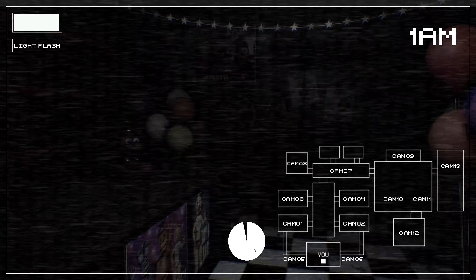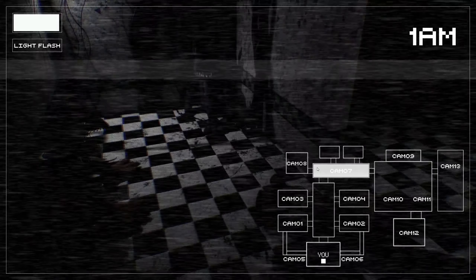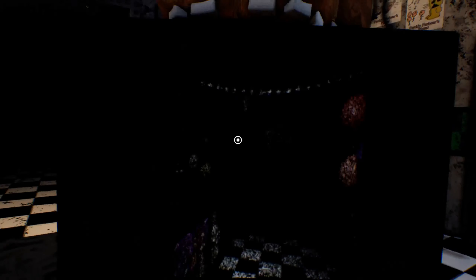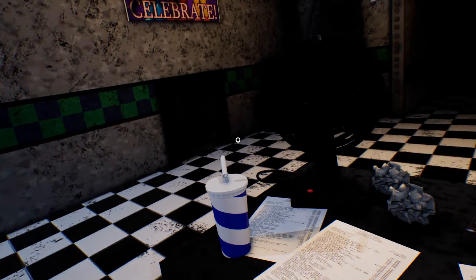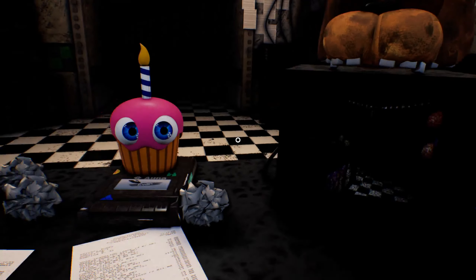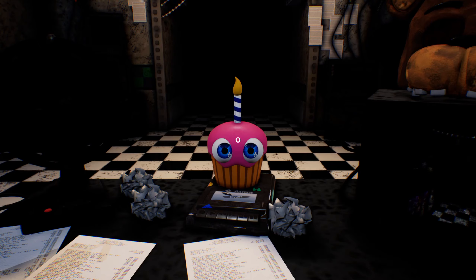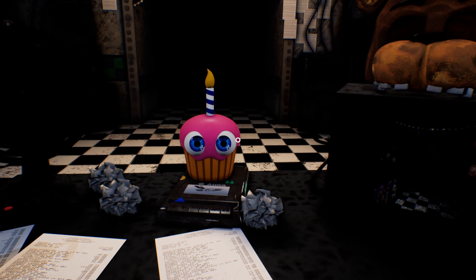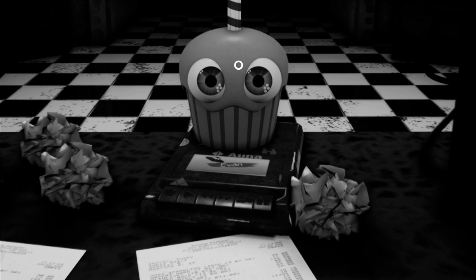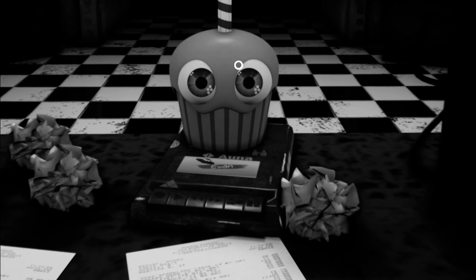So when Foxy's on the move I'm just gonna watch him and see what happens, because Freddy came out too. What? She's in the vents already? Geez. Why you just... why you gotta look at me? I don't understand, dude. Like, I know we've been through a lot, but I just don't wanna be your friend. You're scary. You scare me.